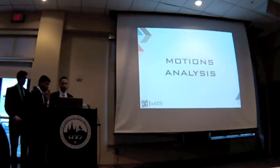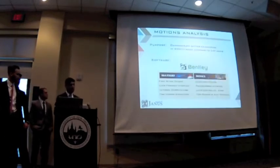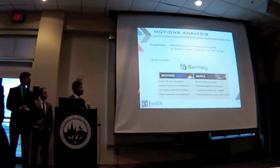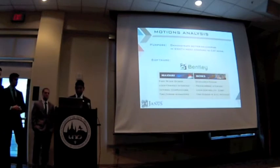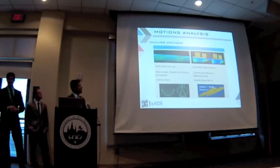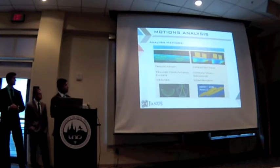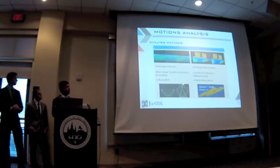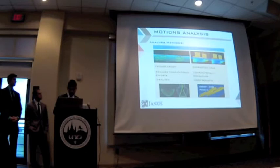Now I'm going to leave you to talk about motion analysis. The whole point of this motion analysis was to show that our boat was going to behave better in SWATH mode. We used two different softwares, MaxSurf and Moses. The second one was more advanced, and the first one was more user-friendly. We also used two different analysis methods: strip theory and panel method. With strip theory, we only account for Froude-Krylov terms, while with the panel method, we account for diffractions and drag.